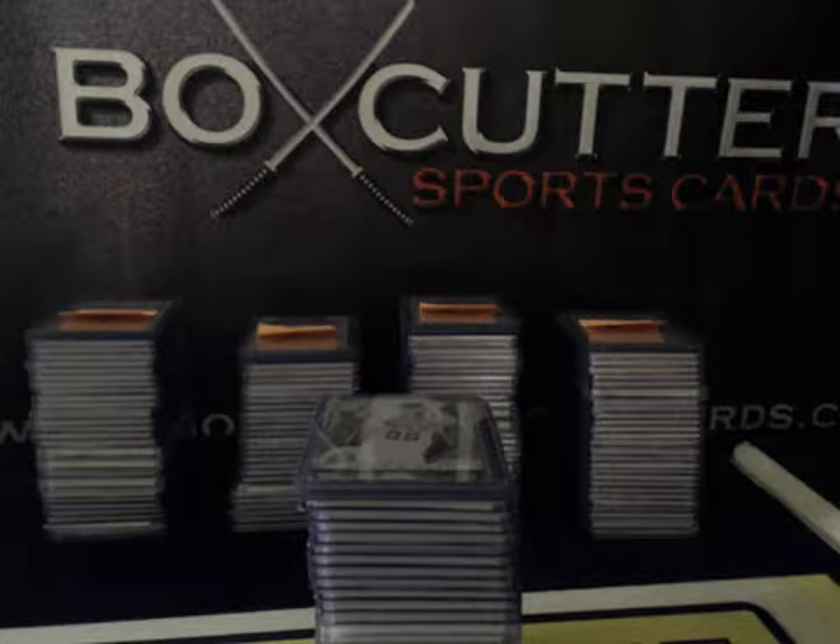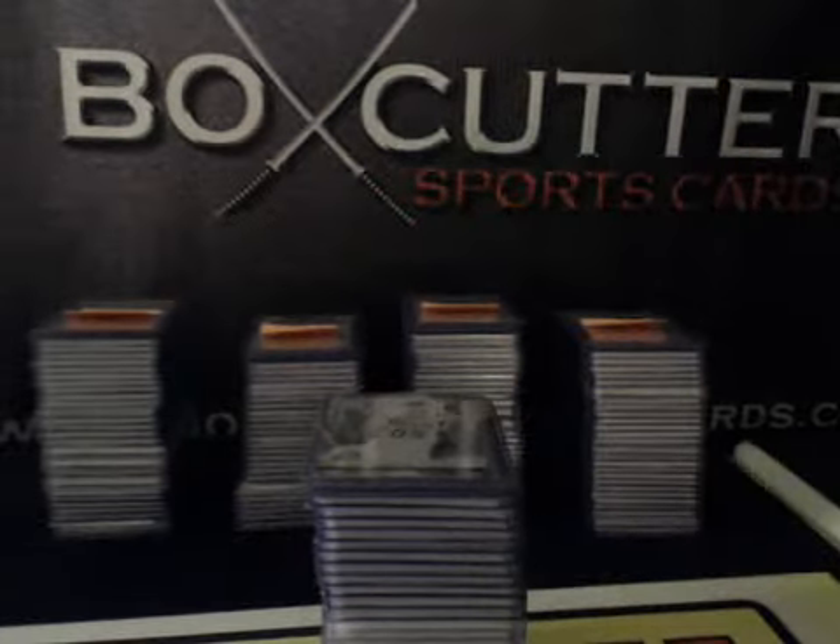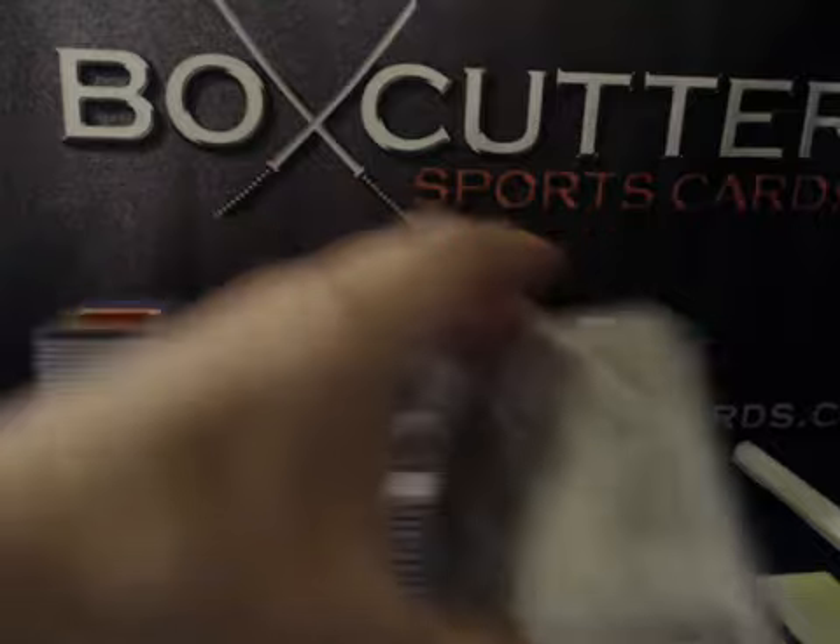All right, and we're back with another one. This is Box Cutter Sports Cards doing a Panini National Treasures basketball case break hit recap, number 14. Thanks again everybody for joining.